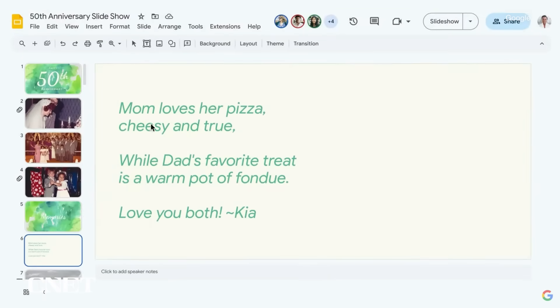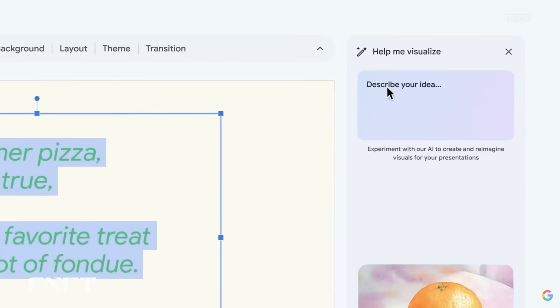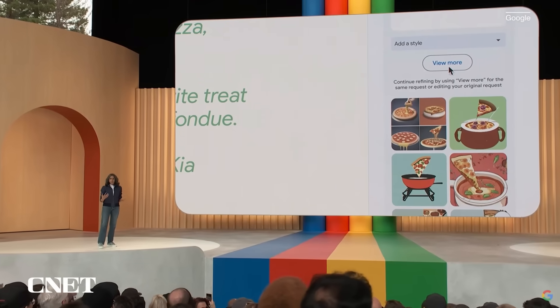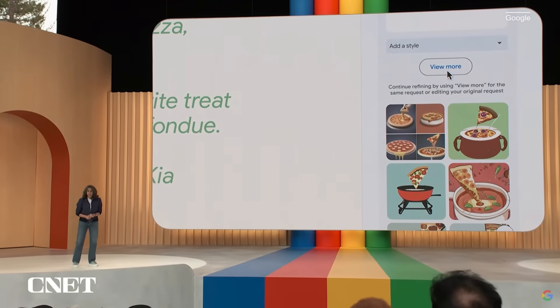Let's pick one of the slides and use the poem on there as a prompt for image generation: 'Mom loves her pizza, cheesy and true, while Dad's favorite treat is a warm pot of fondue.' We hit Create and see what it comes up with — generating about six to eight images so that you have the ability to choose and refine.